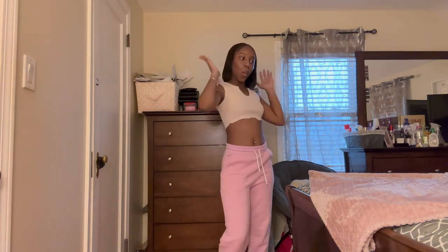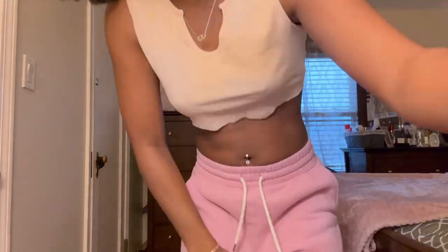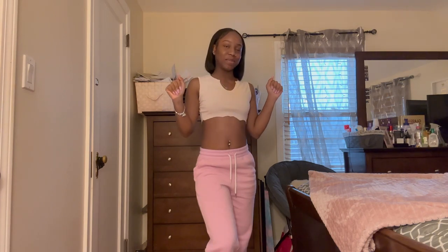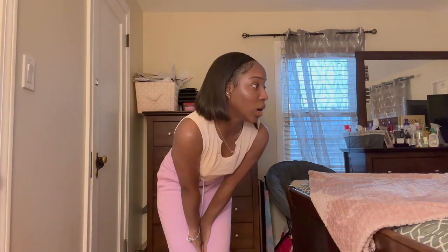Hey guys, so today I have a try-on haul for you — a Shein try-on haul! This is my first time doing this and I'm so excited because I love ordering stuff from Shein. When I get my little packages I'll be calling each and every one of my friends. Anyway, I'm not gonna talk too much because I'm just gonna try these on really fast for you guys.